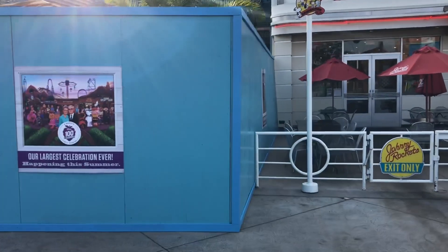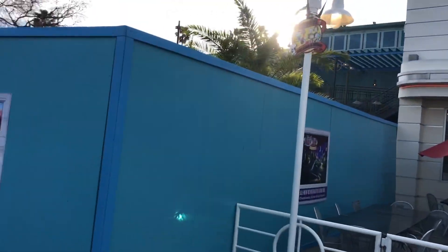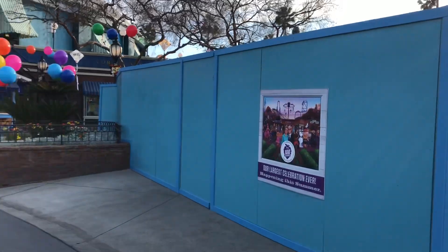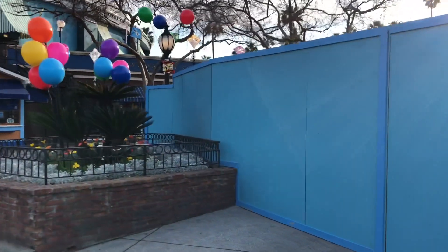Doesn't look like any work out here from the queue so far, or inside. It's tough to see with the sun right now, but you can see the same paint job and everything up top. So work is going on.